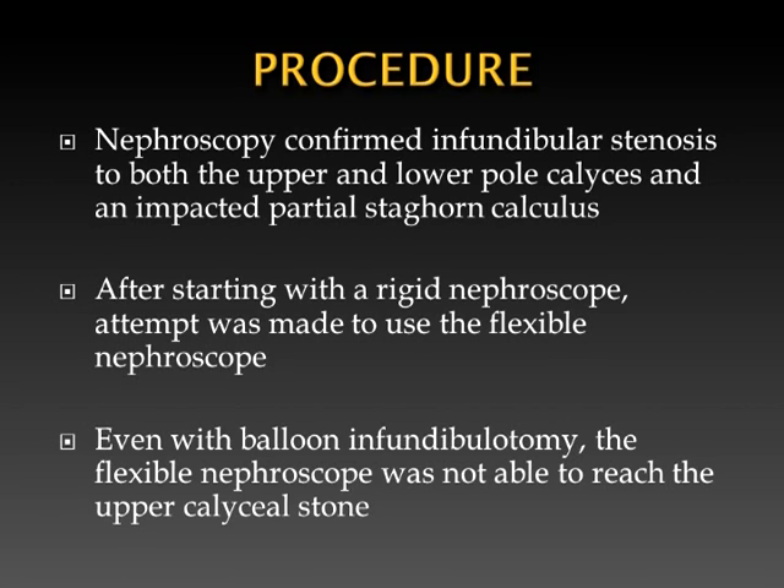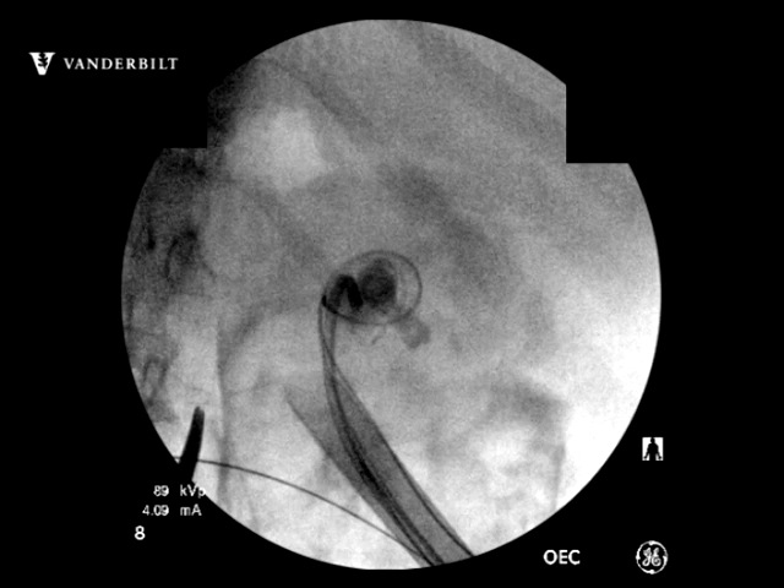Nephroscopy confirmed infundibular stenosis of both upper and lower pole calyces and an impacted partial staghorn calculus. After starting with the rigid nephroscope, an attempt was made to use the flexible nephroscope. Even with balloon infundibulotomy, the flexible nephroscope was not able to reach the upper calyceal stone.